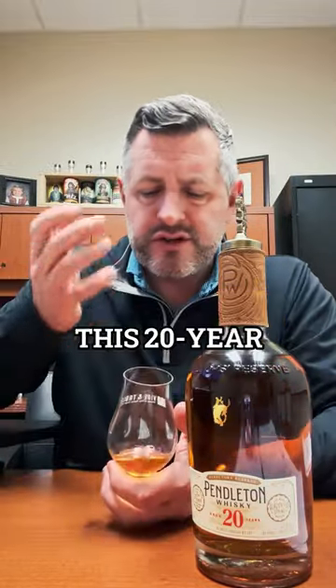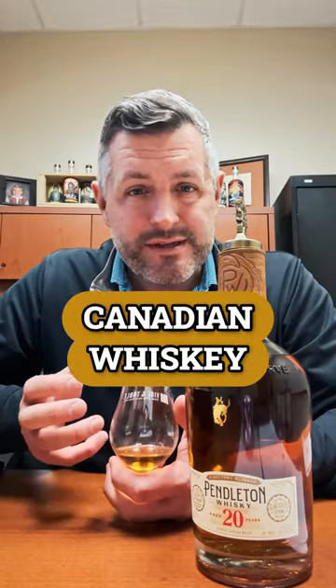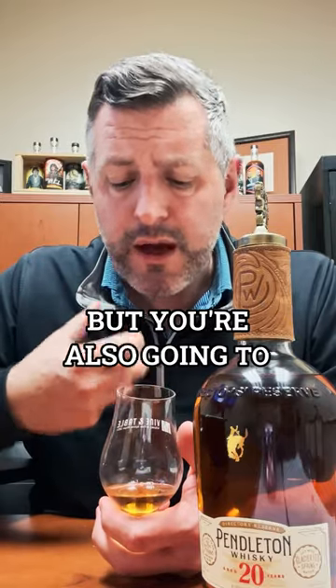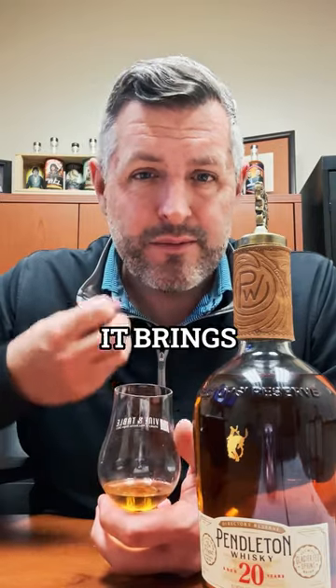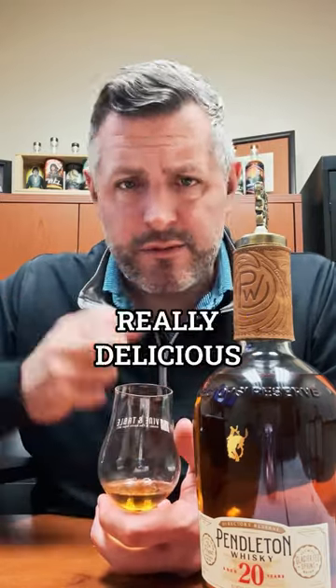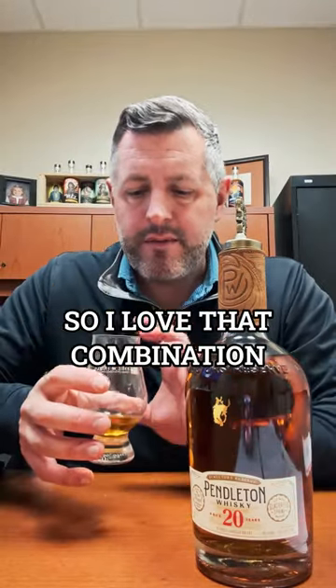In this Director's Reserve — this 20-year — you're going to get two things. You're going to get the easy drinkability of a Canadian whiskey, so you're going to get that vanilla, that maple, that creaminess. But you're also going to get the complexity of the oak because this is a 20-year-old whiskey, so it's got depth. It brings nuttiness, it brings praline, it brings all these really delicious, unique flavors to the table.